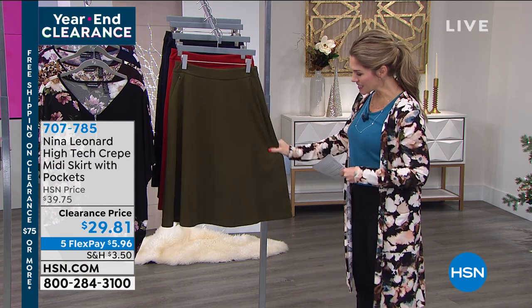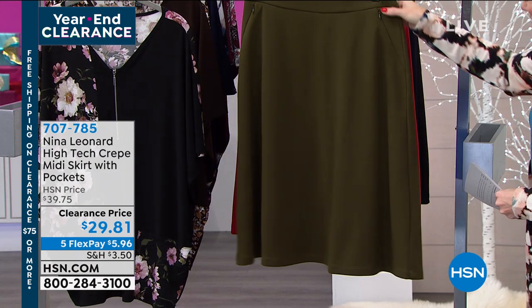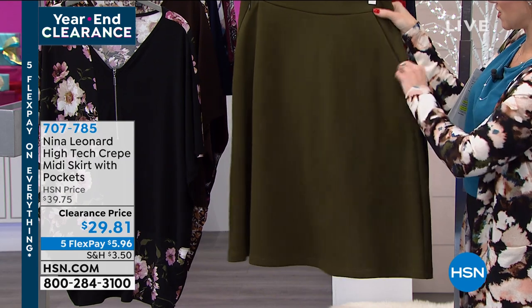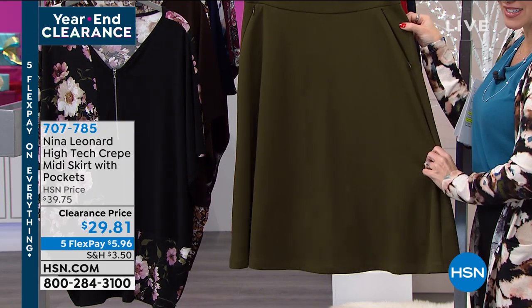It's 26 and a half inches in length. It's got this beautiful side zip angular pocket detail, which I'm obsessed with. They are just so chic. I love the lines of this skirt.